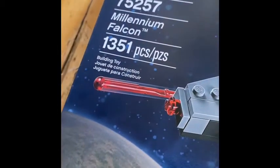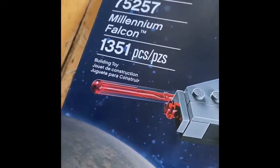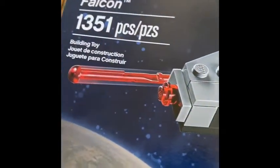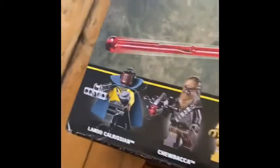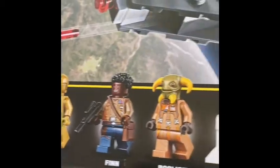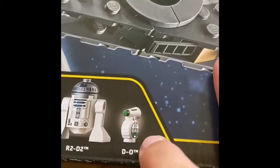On to the packaging. Here's the packaging — it has the classic Star Wars branding with Kylo Ren on the top. It says Millennium Falcon, 9+, set number 75257, Millennium Falcon, 1,335 pieces, building toy. Here's the minifigures as you can see: Lando Calrissian, Chewbacca, C-3PO, Finn, Babu Frik, R2-D2, and Dio. I forgot to show Dio!